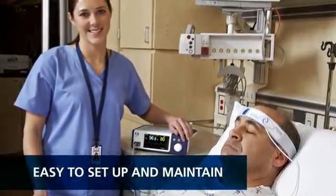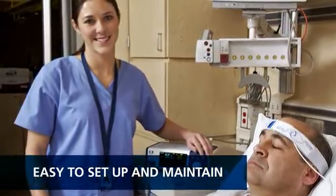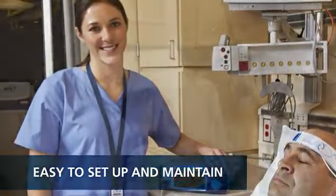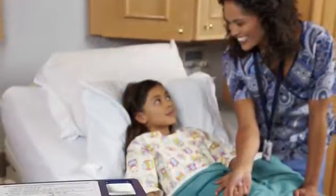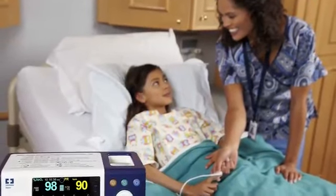Biomedical engineers and technicians will appreciate how easy it is to set up and maintain the monitoring system. They can simply and effectively set institutional defaults, run diagnostics and perform common maintenance tasks.